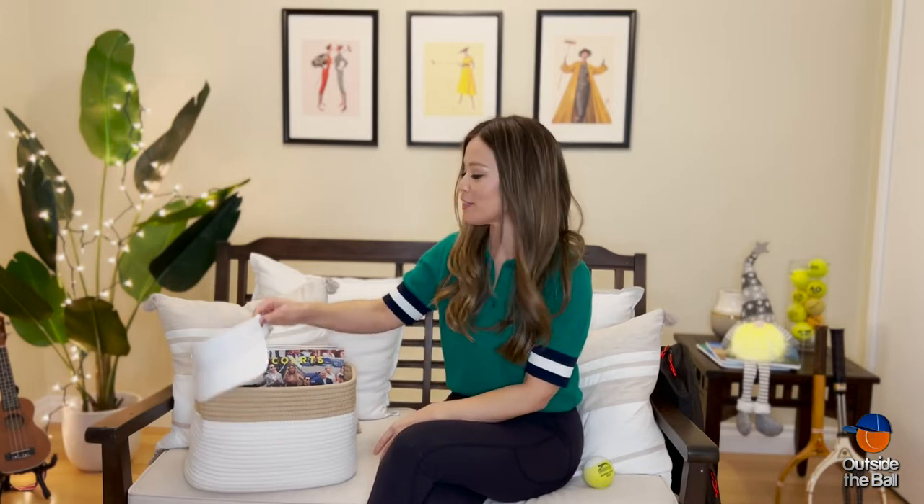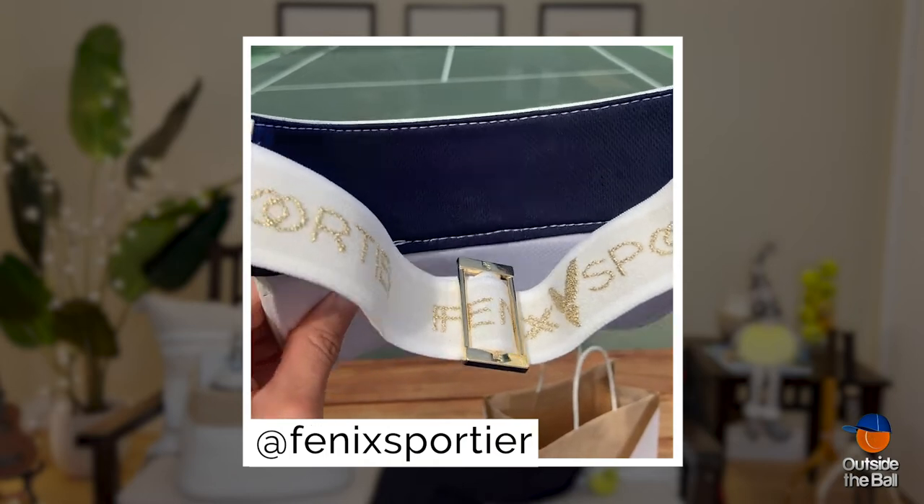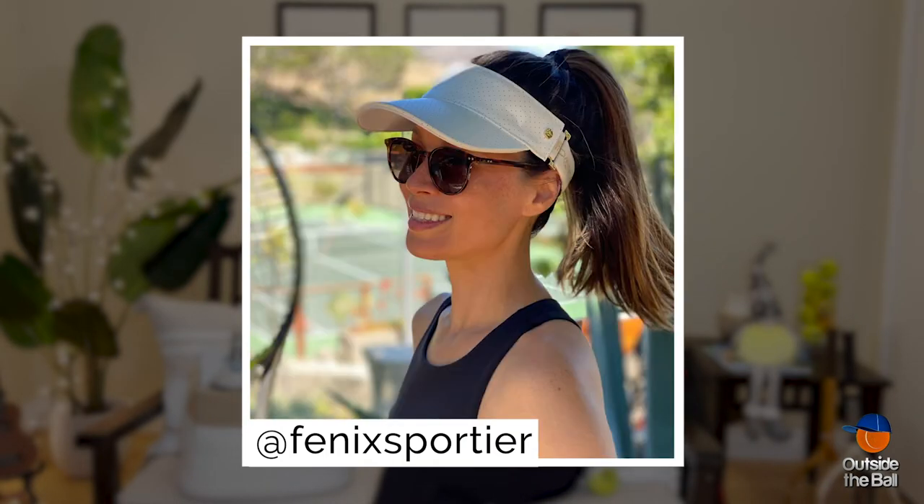For a tennis fashionista, I'd recommend this gorgeous visor from Phoenix Sportier. A leather finish with beautiful hardware, and it comes in a multitude of colors, with white being my favorite, of course.